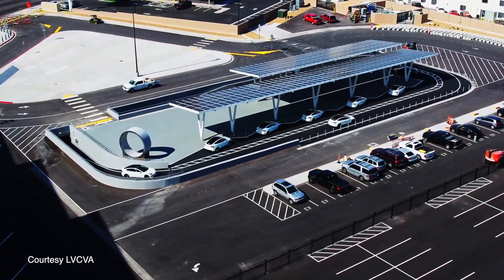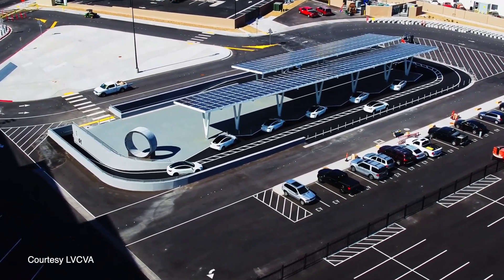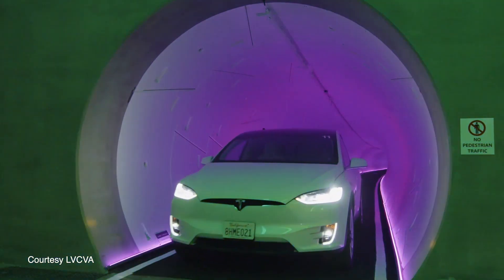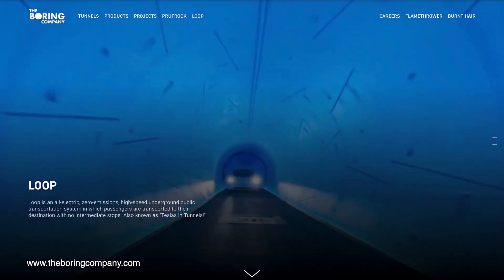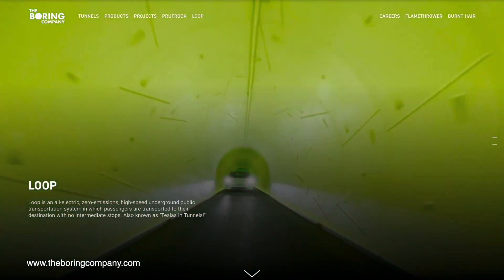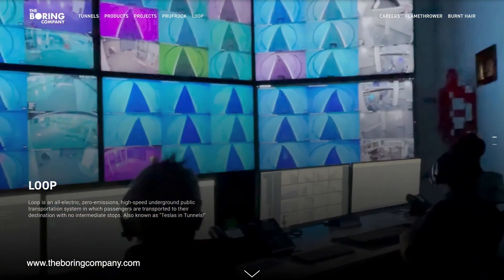What might be the most enticing thing about this project is that it's entirely privately funded. The risks are really on the Boring Company — they're putting up the money to build it. That's very unique; you will not see that hardly anywhere else in the country where a transportation system is being privately proposed.